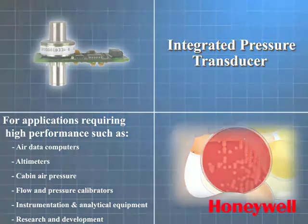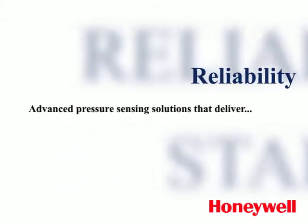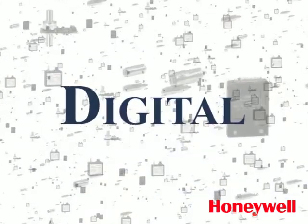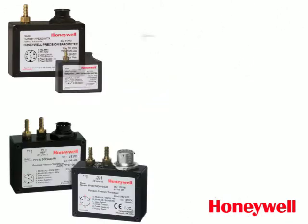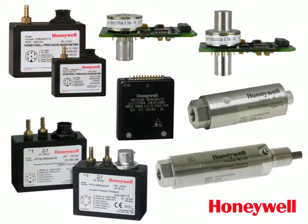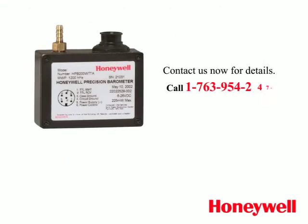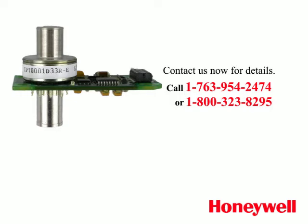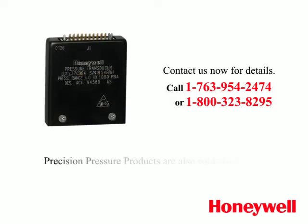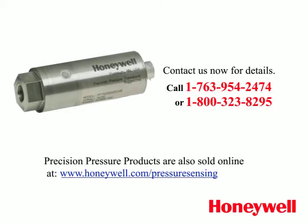Advanced pressure sensing solutions that deliver accuracy over temperature, stability, reliability, and flexibility. Digital, networkable, rugged, lightweight, and small — Honeywell pressure sensors and barometers designed to fit your specific application. Contact us now for details. Call 1-763-954-2474 or 1-800-323-8295. Precision pressure products are also sold online at www.honeywell.com/pressure-sensing.